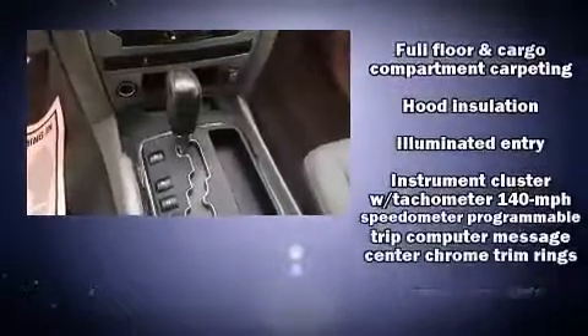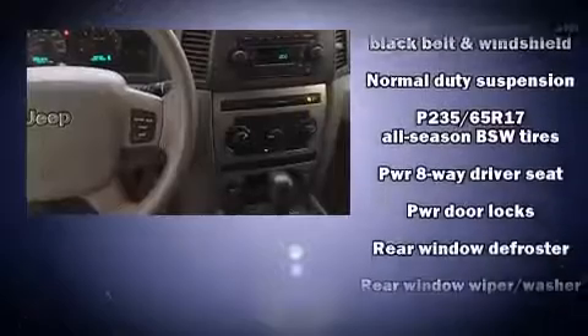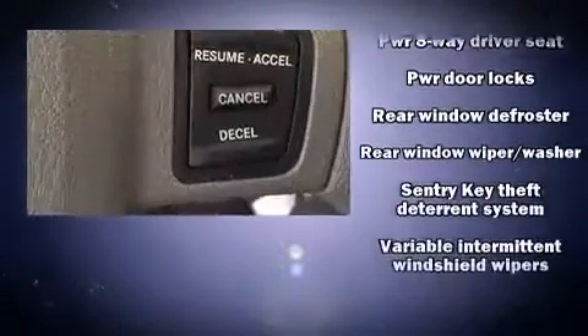For added security, Dynamic Stability Control supplements the drivetrain. A CARFAX History Report provides you peace of mind by detailing information related to past owners and service records.